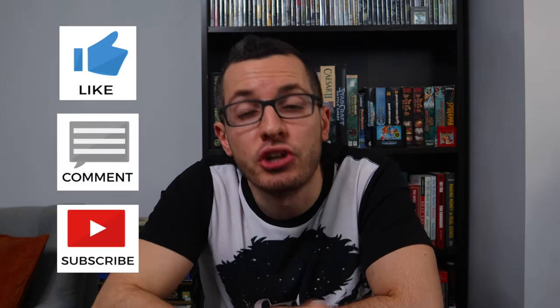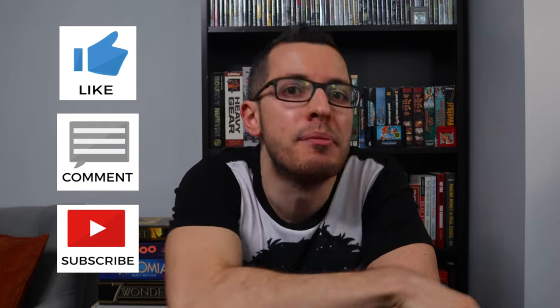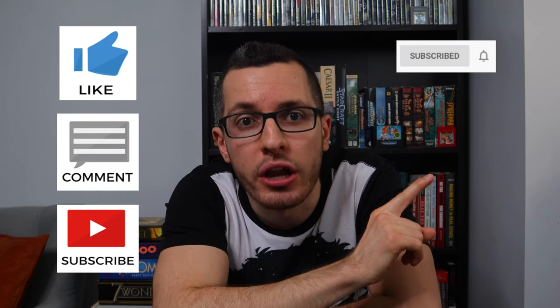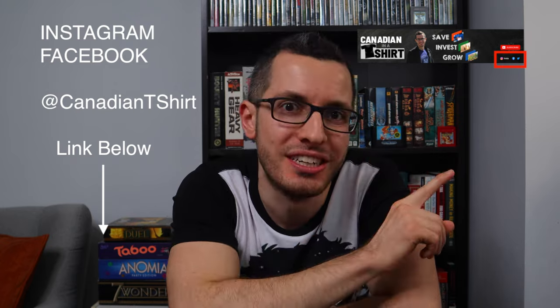Be sure to check out my Canadian credit card playlist to learn more about the best credit cards out there, especially once you graduate and grow your income. Thanks for watching guys, and be sure to like, comment, and subscribe if you found this video helpful. Every thumbs up and comment really does help me build this channel on YouTube. Hit that bell icon to be notified of my new videos. And if you'd like to follow me on Instagram or Facebook at Canadian T-Shirt, click the link in the box below or click the links on my homepage. Thanks everyone, and I'll see you guys on the next episode of the Canadian in a T-Shirt. Bye guys!